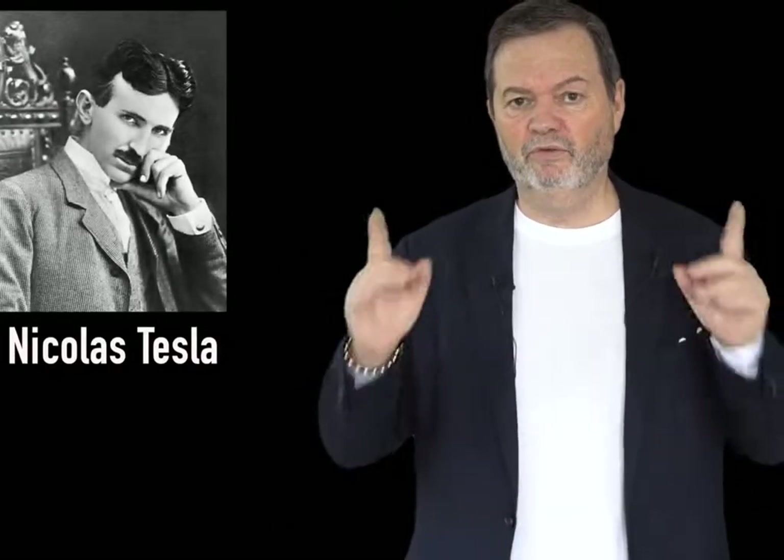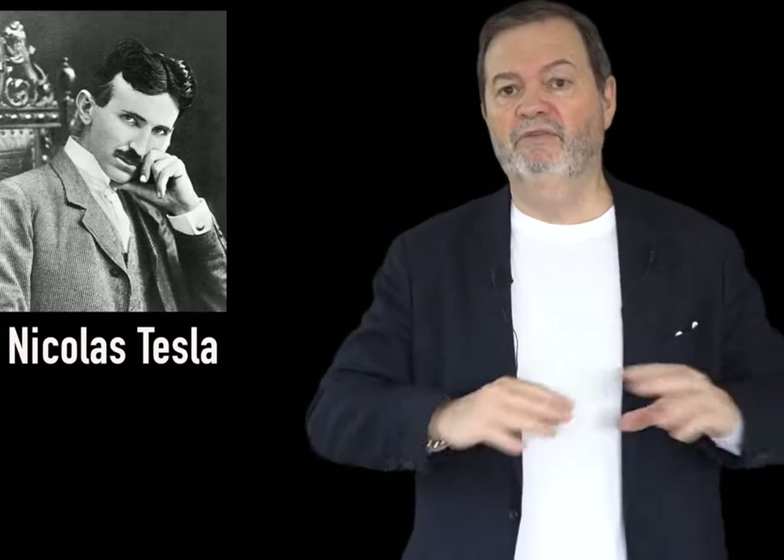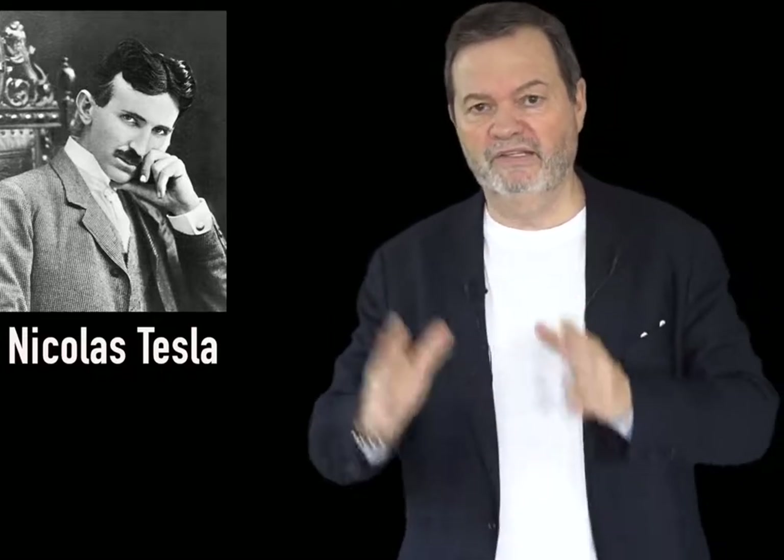In fact, Tesla said in the 20th century, under another form, that whoever wants to understand the secret of the universe must reflect in terms of frequency, vibration and energy. He was a fervent admirer of the numbers 3, 6 and 9. He did three times the turn of his house before returning home. He served water three times before drinking. He did everything in 3, in 6, in 9.